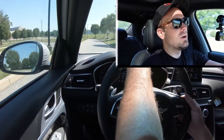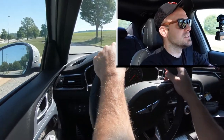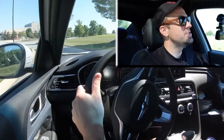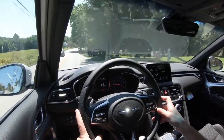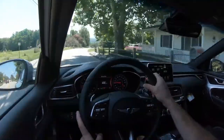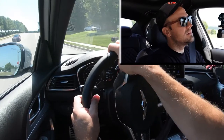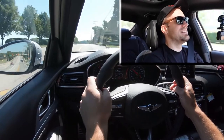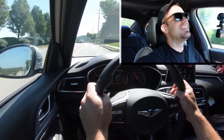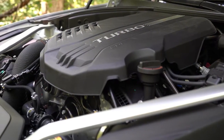The paddle shifters feel very high quality — not cheap black plastic — which is a notable plus. Now for the acceleration test: hitting the straight away in Sport mode, the G70 launches hard and delivers an absolutely wonderful run.